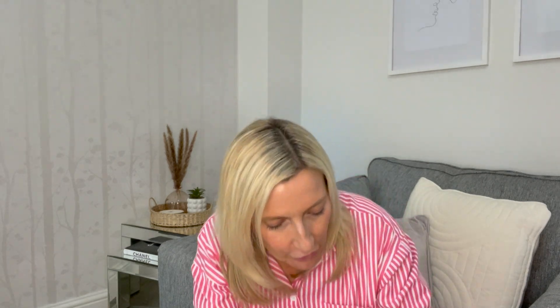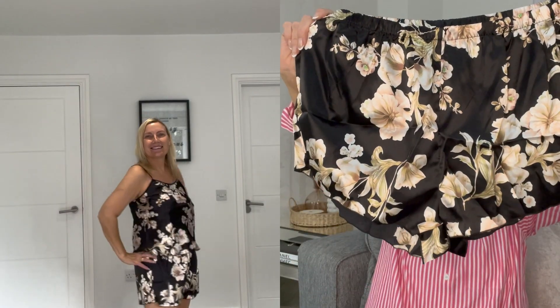I ordered these things a while ago so I can't remember what I ordered — it's going to be like Christmas having a look at what I've got. I will put the prices on the screen and add all the links in the description box. I've paid for all of these myself; I'm not working with SHEIN or anything — wish I was — but no.